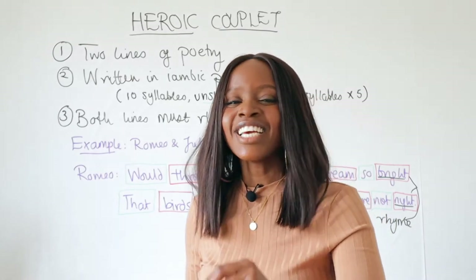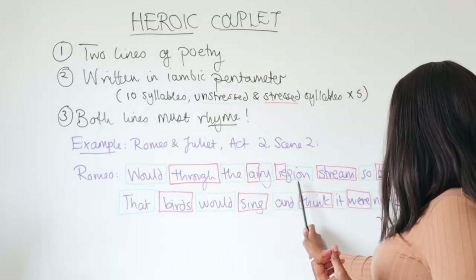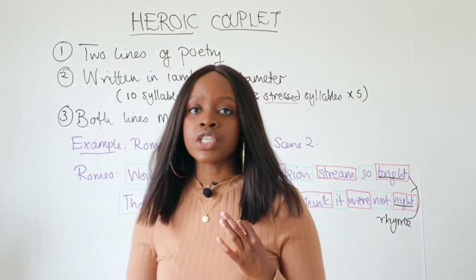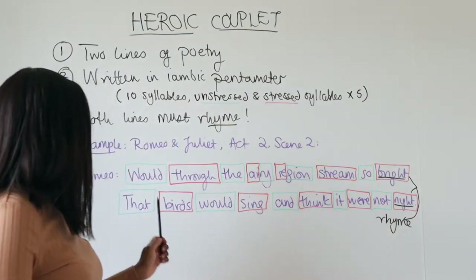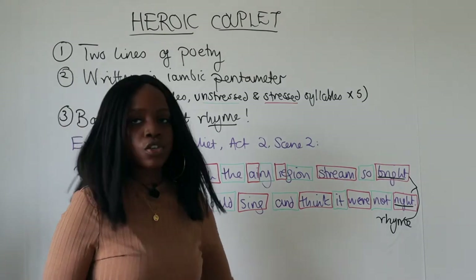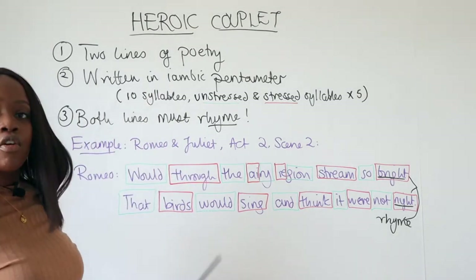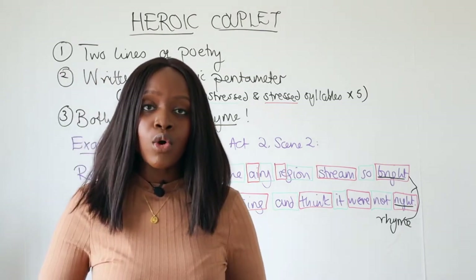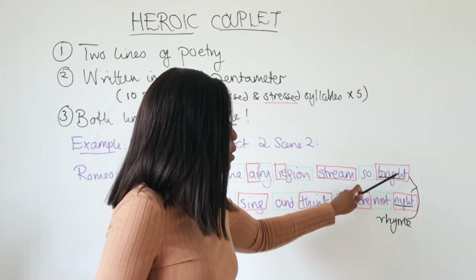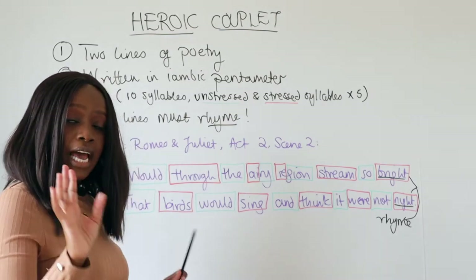He says this in a very Shakespearean sense. He states: "Would through the airy region stream so bright, that birds would sing and think it were not night." Both lines are written by Shakespeare in iambic pentameter, and the words at the end of both lines — "bright" and "night" — rhyme, making this a couplet.